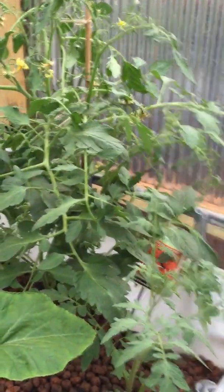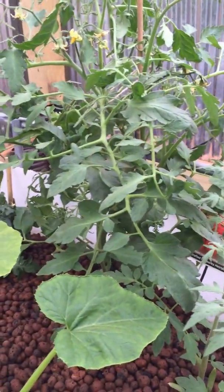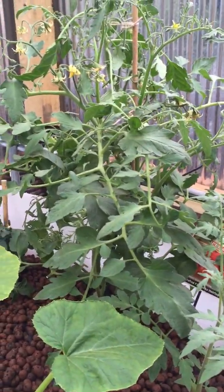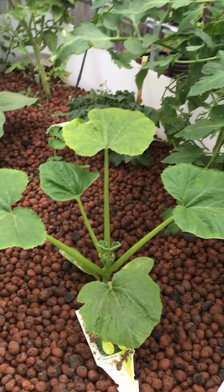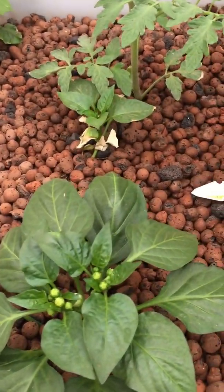Bed number three: the tomato plants, as you can see, they're just going crazy. I've been cutting leaves and branches off of them, trying to get them to grow the way I want in the direction I want, and they're still just that full. Here's the squash plant, and the peppers are getting ready to bloom.